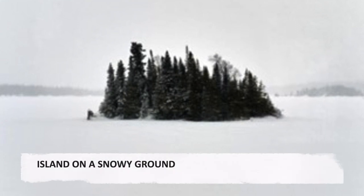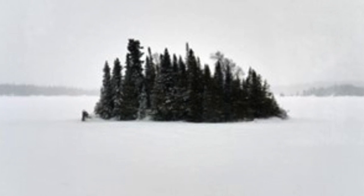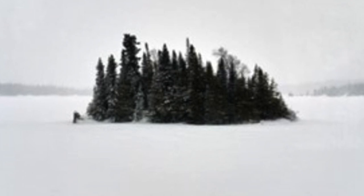Island on a snowy ground. During a snowstorm east of Biscuitasing, this little island called out to be photographed from the train. This is a colour photograph turned black and white by the snow.